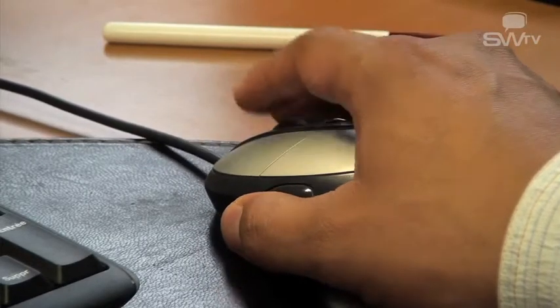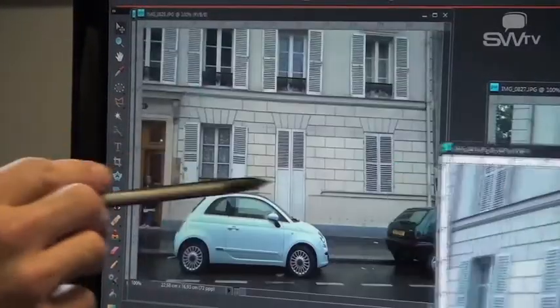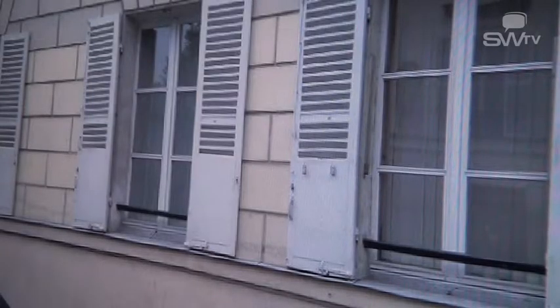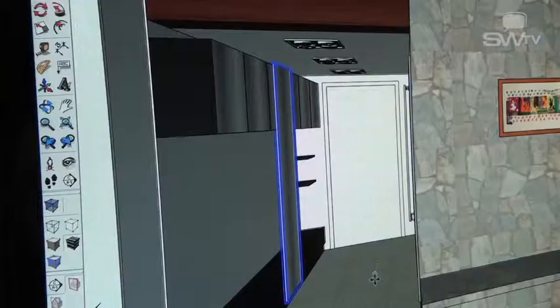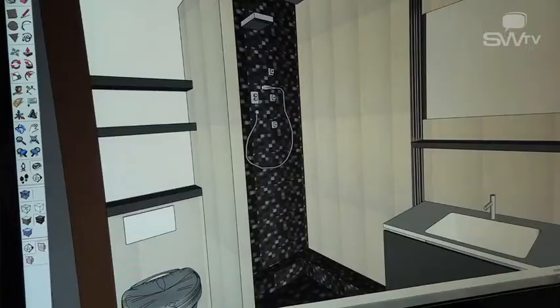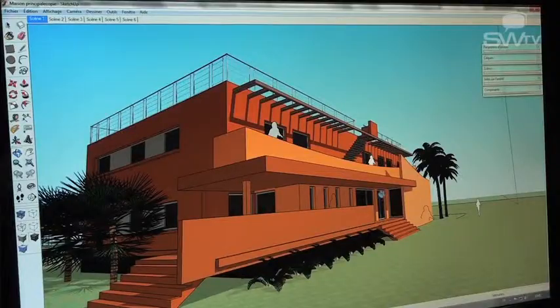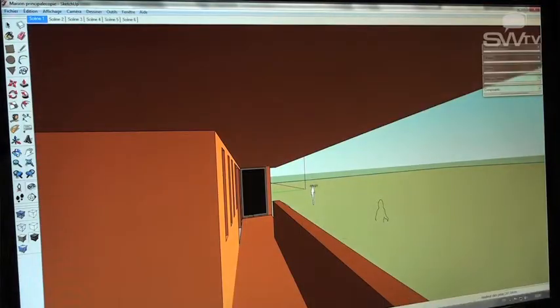An architect is someone who will listen to your needs, define them in more detail, and who will propose something out of the ordinary or very functional — but it is also someone who will realize it. It is someone who, within six months to one year, will carry out rigorous work and deliver a truly quality result.